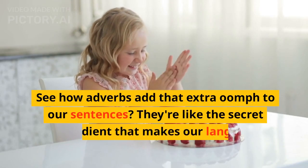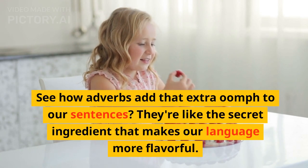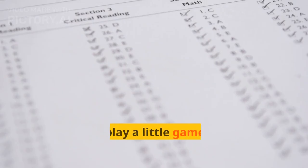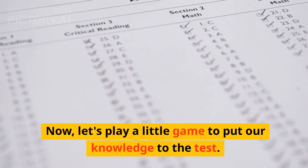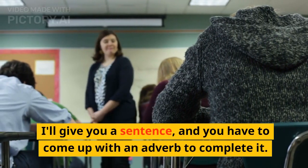See how adverbs add that extra oomph to our sentences? They're like the secret ingredient that makes our language more flavorful. Now, let's play a little game to put our knowledge to the test. I'll give you a sentence, and you have to come up with an adverb to complete it.